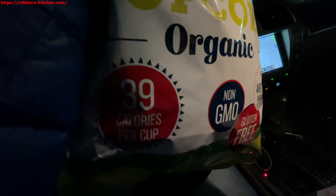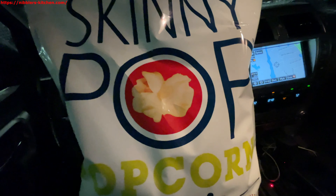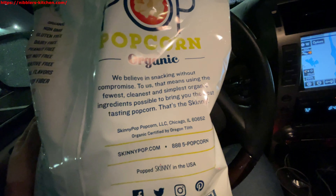I just purchased this SkinnyPop popcorn — it's organic, picked it up at Costco. I'm sitting in my car with it right now and we're gonna eat some. It's non-GMO, gluten-free, no artificial ingredients, 39 calories per cup. I don't know how that stacks up against other popcorns, but they call it SkinnyPop — I guess it's because it's supposed to be good for you.